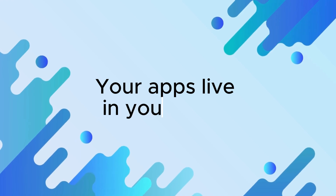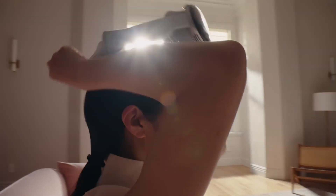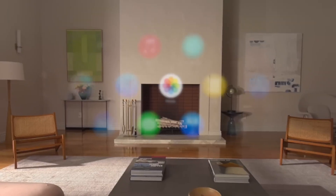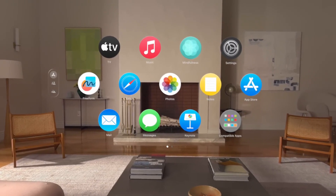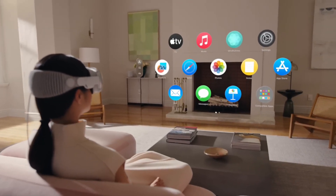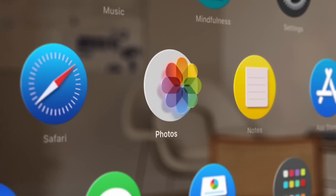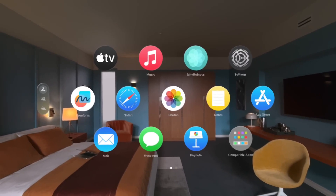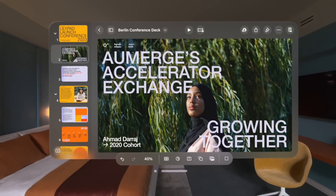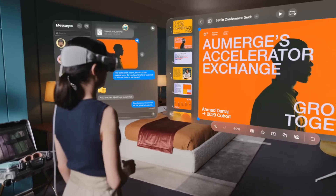Your apps live in your space. With Apple Vision Pro, you have an infinite canvas that transforms how you use the apps you love. Arrange apps anywhere and scale them to the perfect size, making the workspace of your dreams a reality, all while staying present in the world around you. Browse the web in Safari, create a to-do list in Notes, chat in Messages, and seamlessly move between them with a glance.